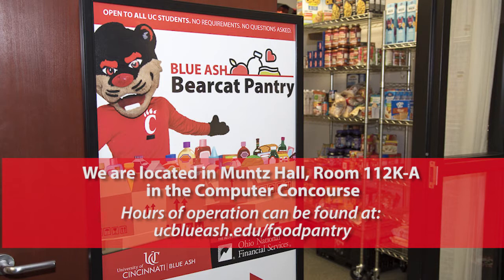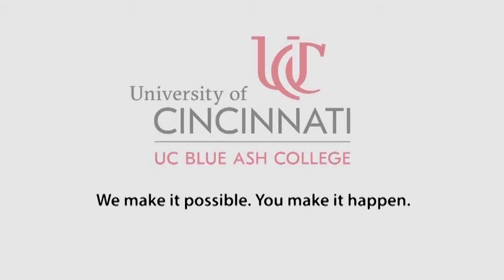The UC Blue Ash Food Pantry is located in Munns Hall, room 112K-A in the Computer Concourse. See our webpage for the hours we are open. Have a great day!